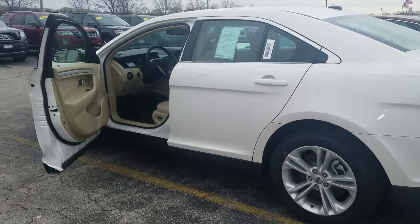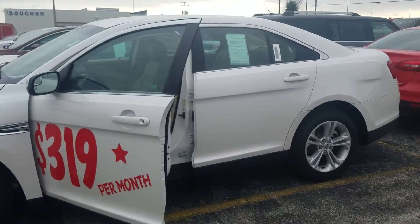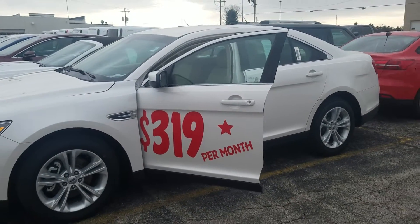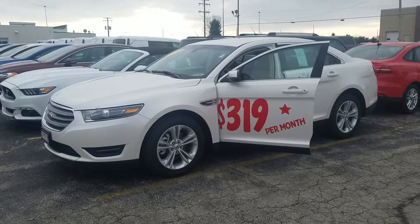Give Jen a call today to schedule your VIP test drive at 262-255-9010. This vehicle does come with a three-year, 36,000-mile bumper-to-bumper warranty, as well as a five-year, 60,000-mile warranty on the powertrain.